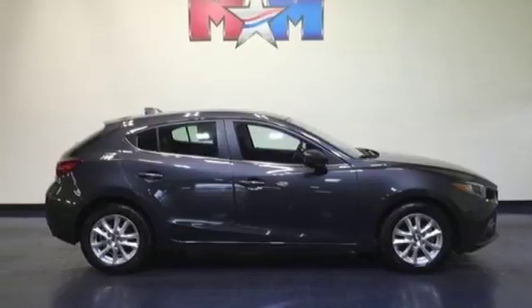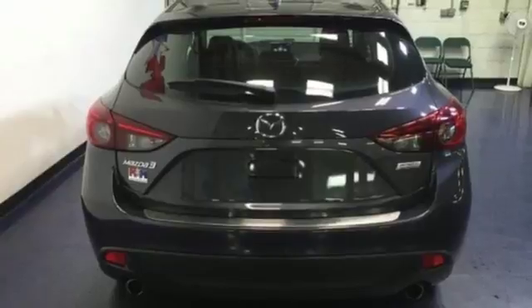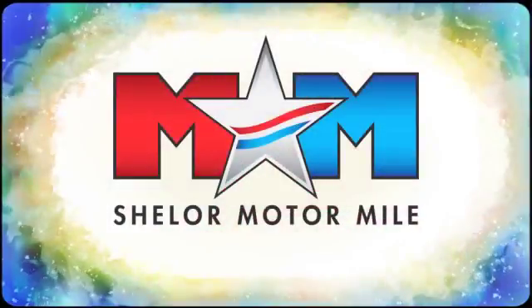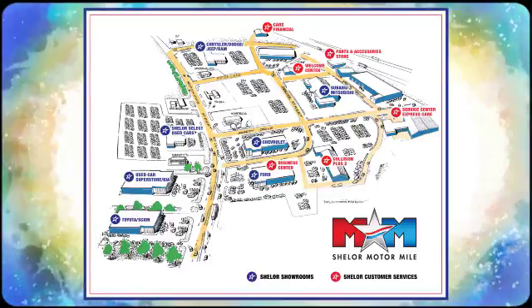It's like the lights turn green just for you in this Mazda 3. Experience it today. Come visit us on the Motor Mile where you're always a name and never a number. Call, click or stop in. We're conveniently located at 200 Motor Lane in Christiansburg, Virginia.